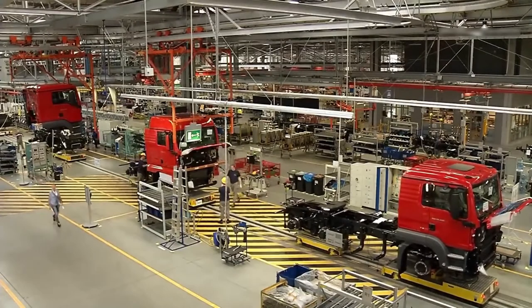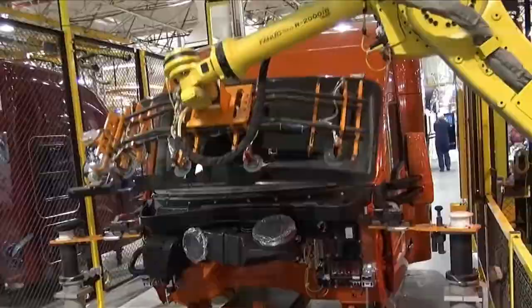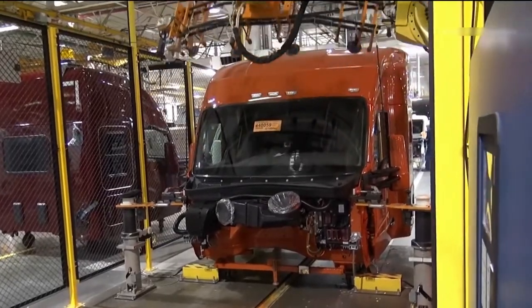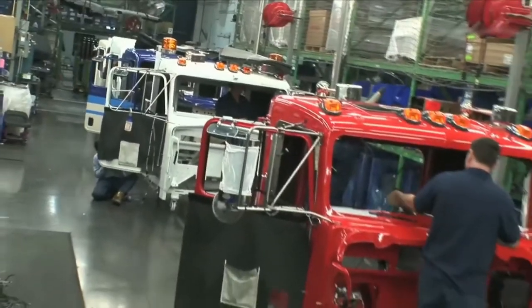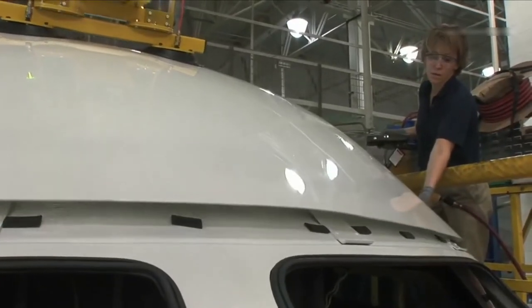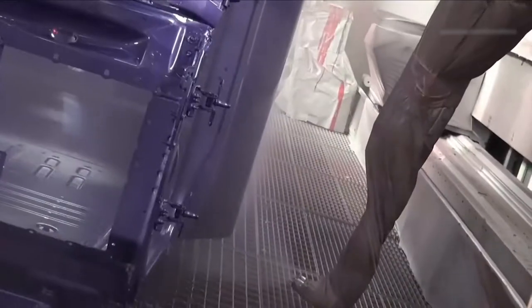Step 5: Cab assembly. The cab is an important component in a semi truck. During this stage, activities such as painting, interior installation, and placement onto the chassis are undertaken and completed. The surfaces are thoroughly cleaned and areas not supposed to be painted are masked off with paper or tape.